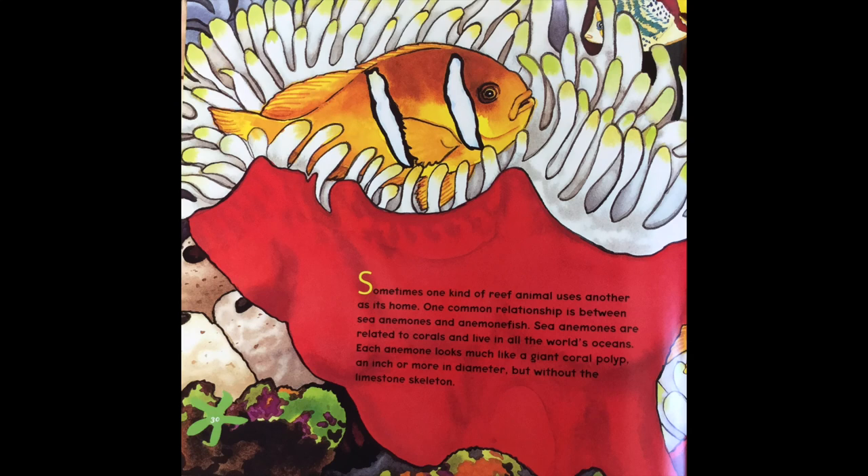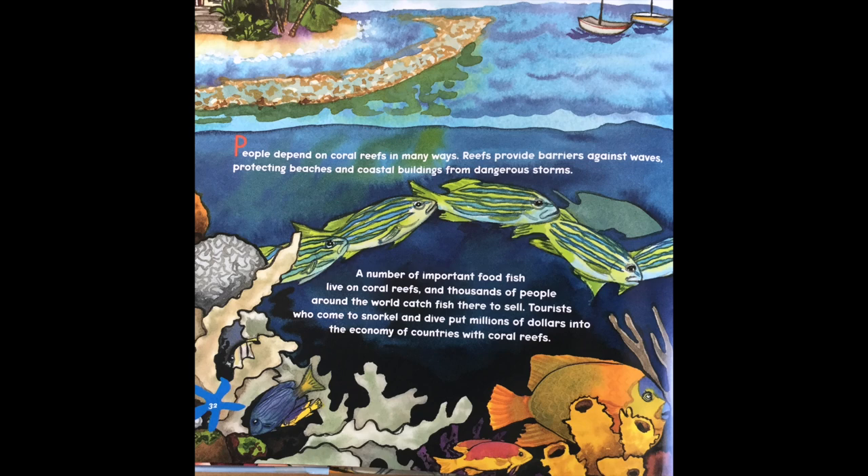Sometimes one kind of reef animal uses another as its home. One common relationship is between sea anemones and the anemone fish. Sea anemones are related to coral and live in all the world's oceans. Each anemone looks much like a giant coral polyp, an inch or more in diameter, but without the limestone skeleton.